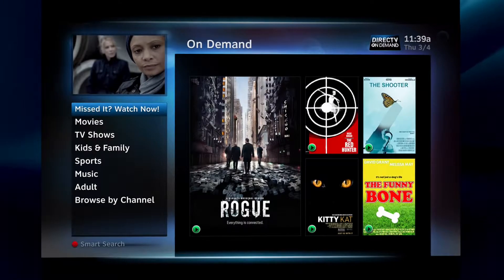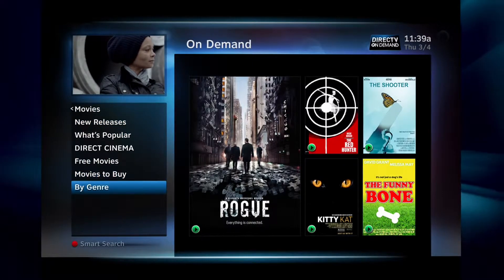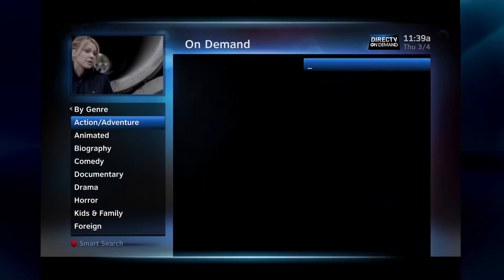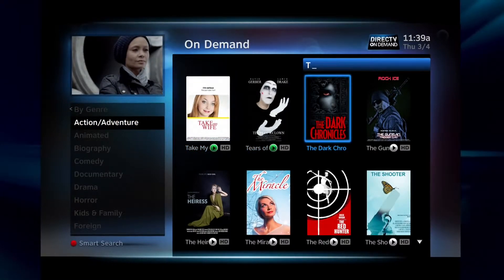For example, to see all the action movies, first select Movies, by Genre, and then Action Adventure. You can scroll through the list using the arrow keys on your remote, or jump to a specific title by texting in letters, mobile phone style, with the keypad.